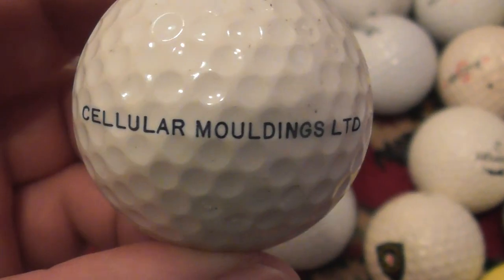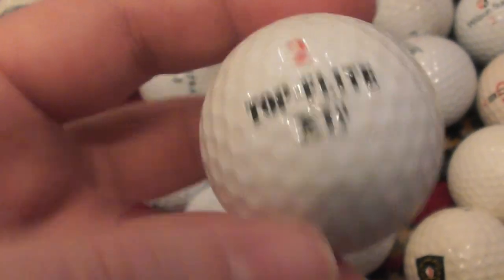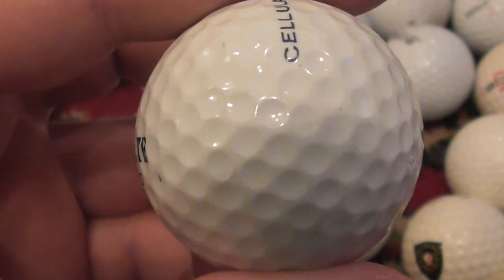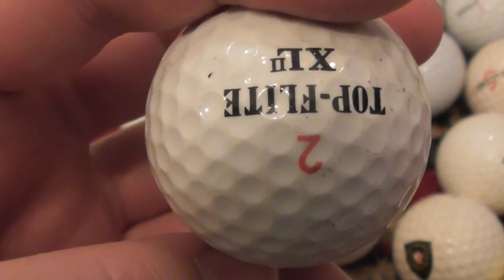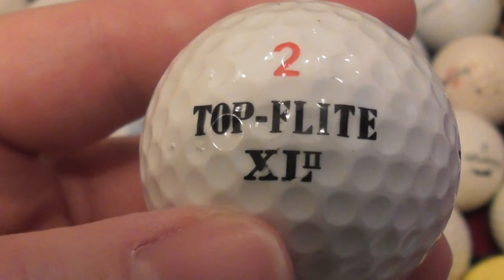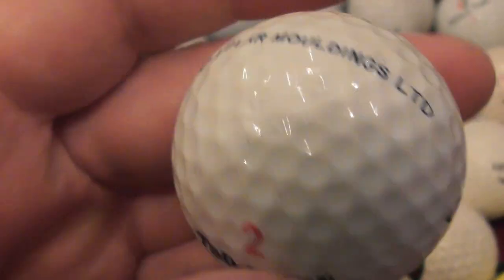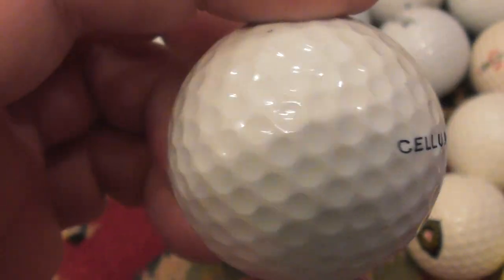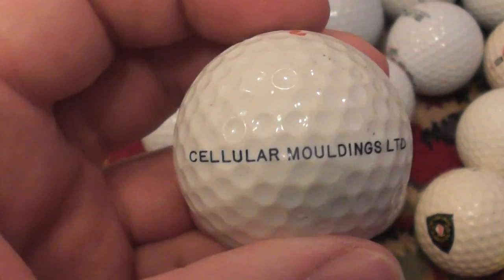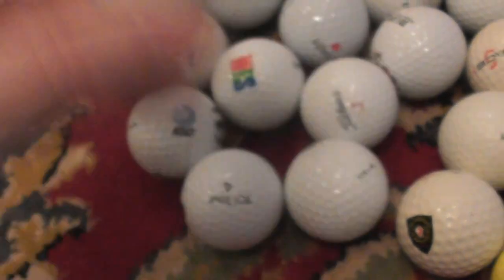Cellular Mouldings Limited — I don't know anything about that particular company. That's on a Top Flight XL2 by Spalding, so probably dates to about 1989 to 1991 somewhere around there. If you really want to, you can Google any of this information and try to work out when Top Flight XL2s came out. Over 30 years later, off the top of my head, I would say somewhere between 89 and 91.